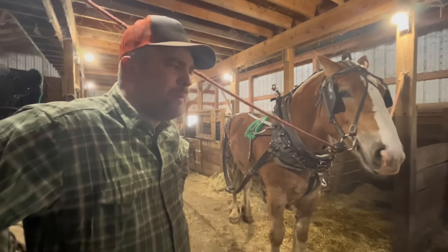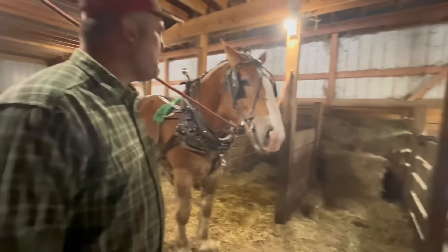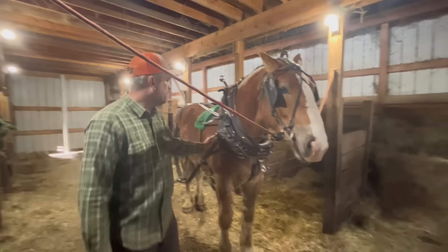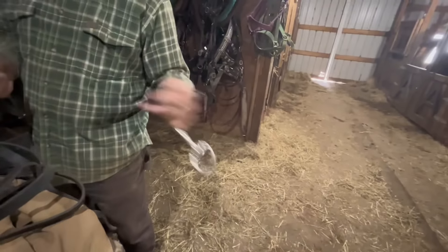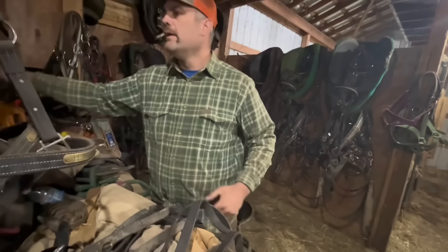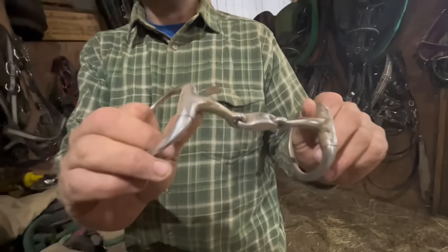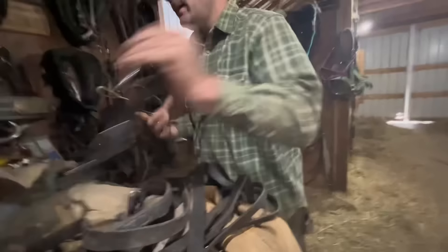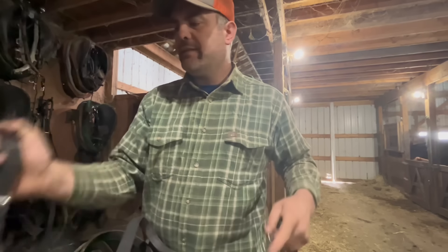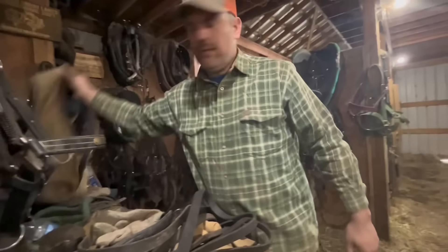I'm going to toss these lines over his back — that's got the possibility to spook him, but it won't hurt him to jump a little and know something like this happened. The idea is to keep him calm as much as possible, but in the real world there are things that won't keep him calm — a windy day, something blowing, a branch hitting him from a hedgerow. Desensitize him right here where we have a lot more control. Then bundling up because it's cool out, I'm going to take this colt for a line drive. If all goes well, we'll hitch them as a team.